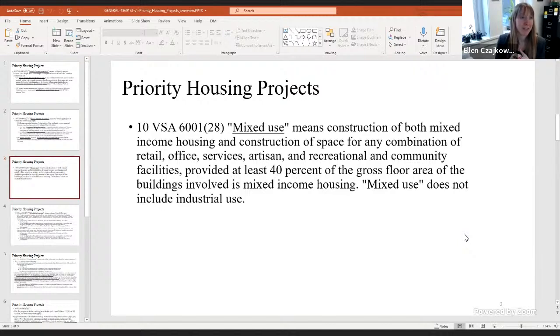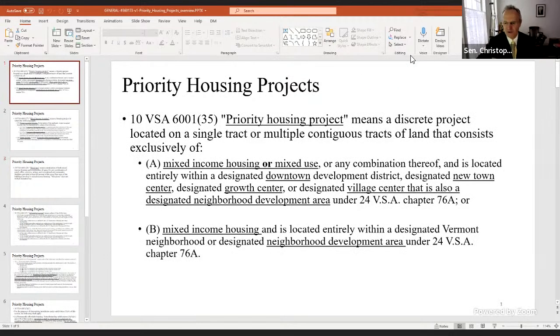Does that make sense? Can a project be more than one building? It's based on floor area, so you could have separate commercial buildings surrounded by separate residential structures. As long as the entire project doesn't give over more than 60% of the floor area to non-residential spaces — meaning at least 40% must be housing — it can qualify.